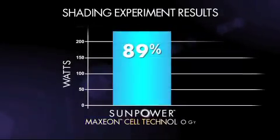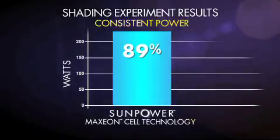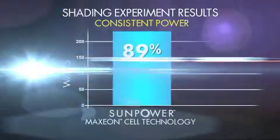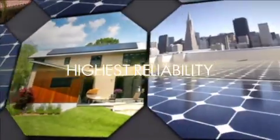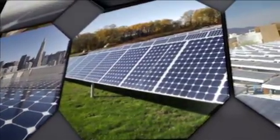But SunPower's Maxion technology has built-in protection for each cell, ensuring consistent power production even if shading continues. Bottom line, SunPower panels are designed for the real world. And SunPower's exhaustive testing ensures that their systems perform consistently, hassle-free, for well over 25 years.